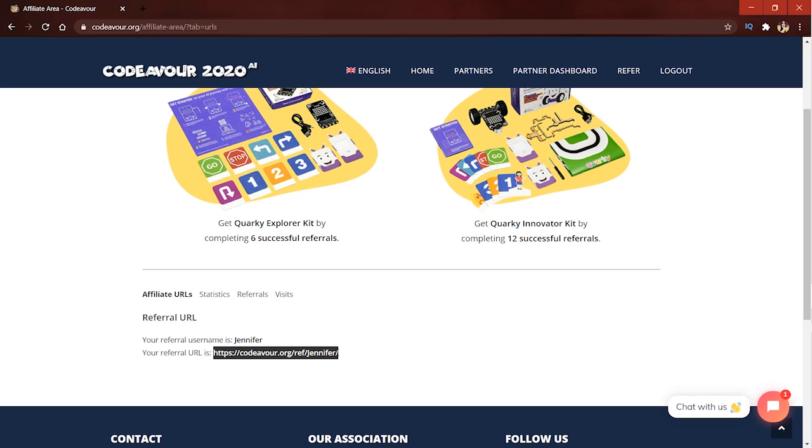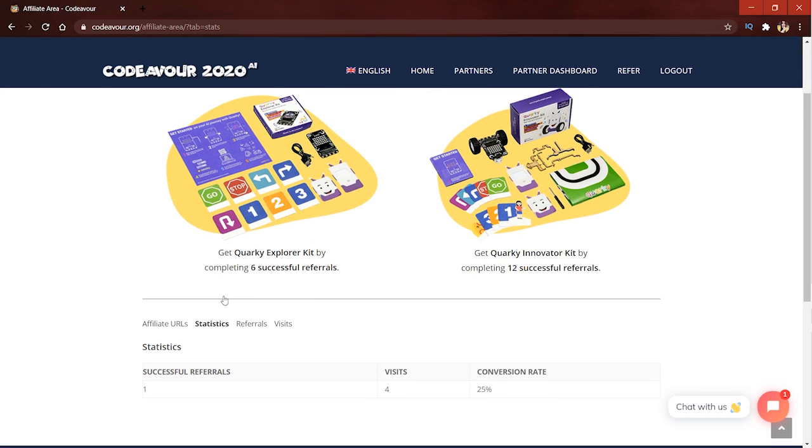Next, check how many people registered from your link. The statistics show details of the successful referrals, number of visits, and the conversion rate. To win the assured gifts, the total number of successful referrals should be 6 for the Quirky Explorer Kit and should be 12 for the Quirky Innovator Kit.